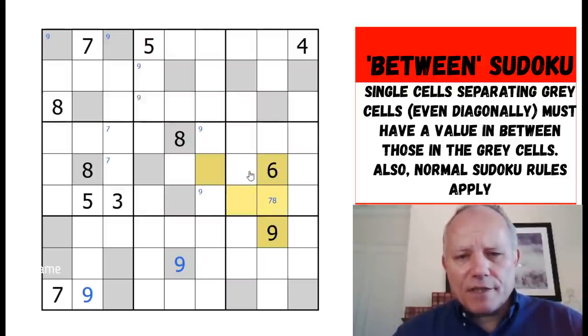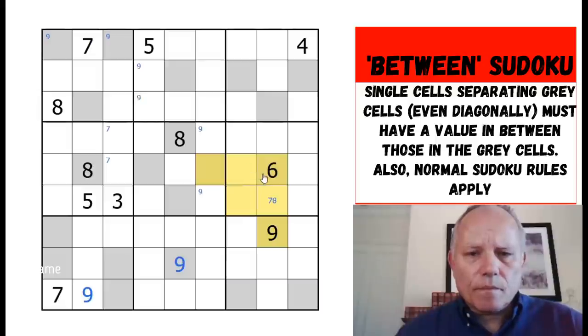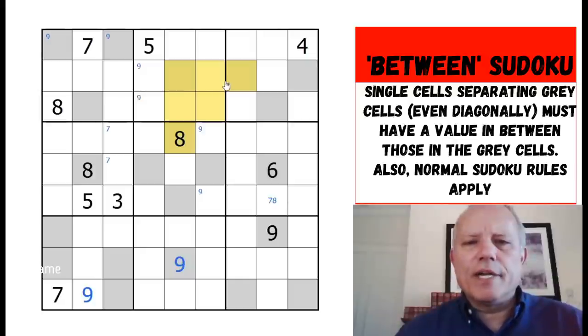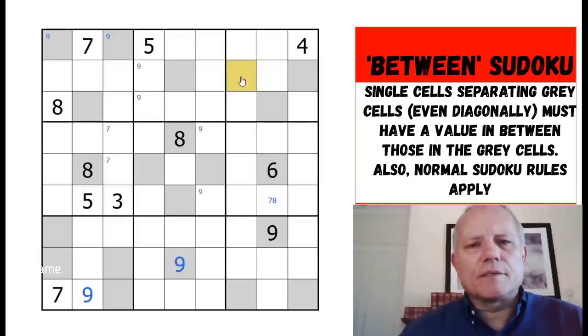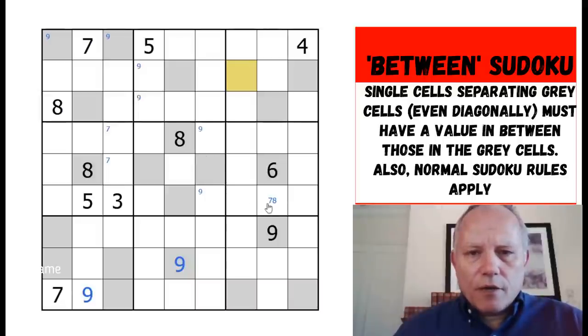Nine can't be in the corner here because of the diagonal with that one. What I was going to say about triangles is they could be very useful in this puzzle. Here we've got a triangle going down to the six, and whichever way one of these triangles works, there's going to be a high number in one corner, a low number in another corner, and the remaining corner needs to be in between. There's going to be a run of five cells ascending or descending around one corner.